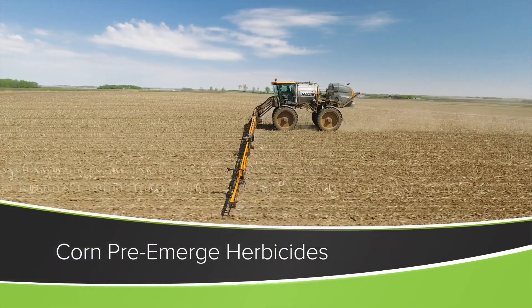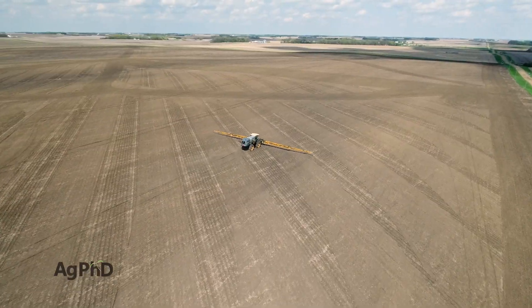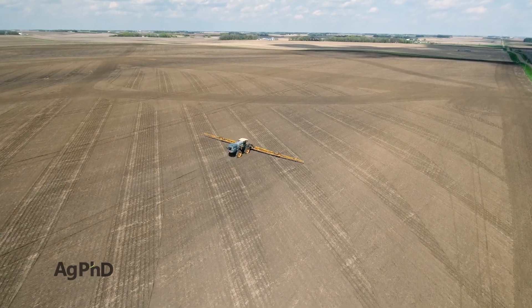When it comes to pre-emerge herbicides for corn, there are a lot of choices. There's so many things to cover, so let's eliminate the things that we wouldn't recommend right away.